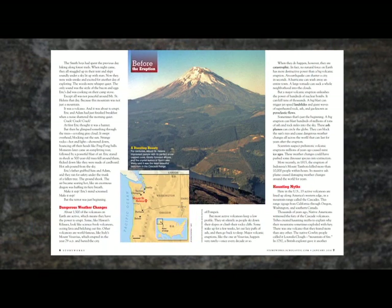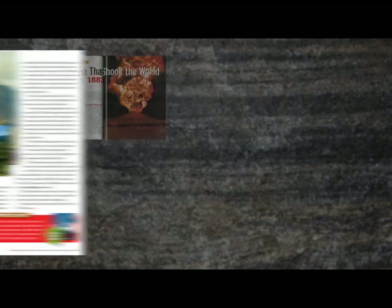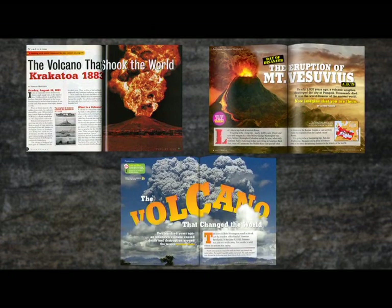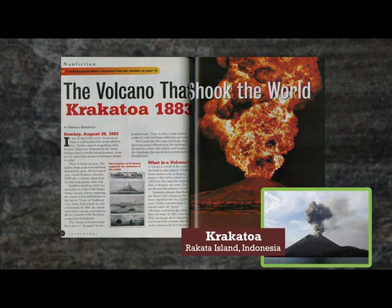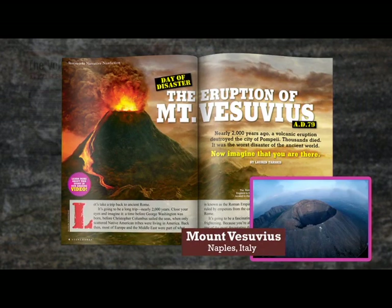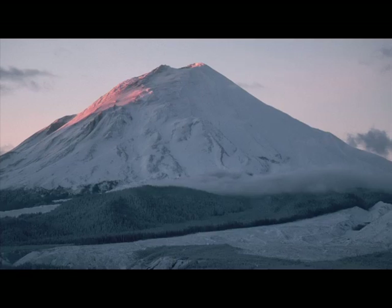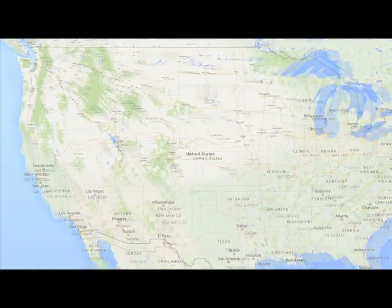The story is about the deadliest volcanic eruption in U.S. history, Mount St. Helens, in 1980. Over my years with StoryWorks, I've written and edited stories about three other volcanoes: Krakatoa in Indonesia, Vesuvius in Italy, and Tambora, also in Indonesia. But somehow I had never thought of writing an article about Mount St. Helens, which is in Washington State, right here in America.